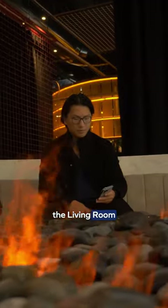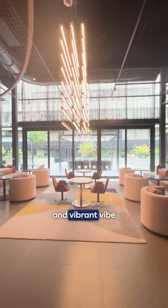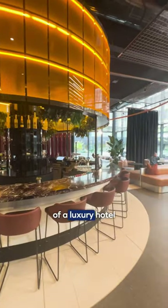Our journey begins at the lobby — I mean, the living room. From here you can see that this property has adopted a unique aesthetic that blends the sleek and vibrant vibe of a nightclub with the soft lighting and plush furnishings of a luxury hotel.